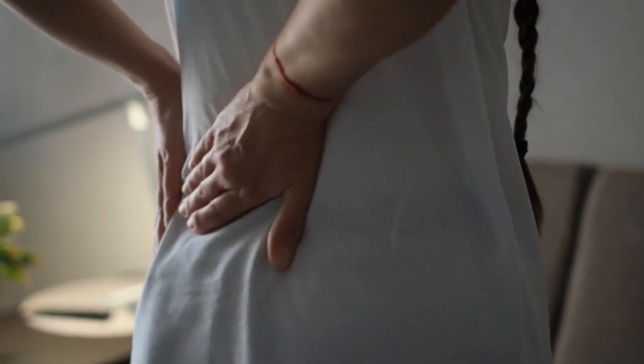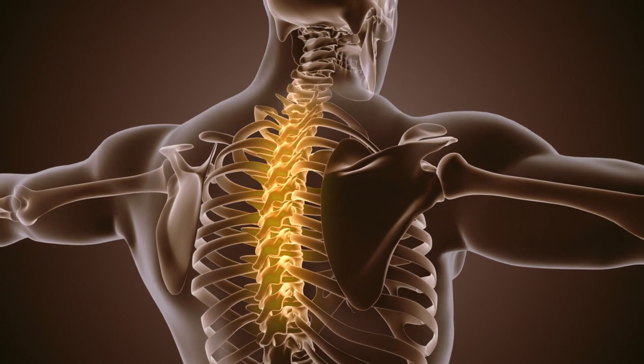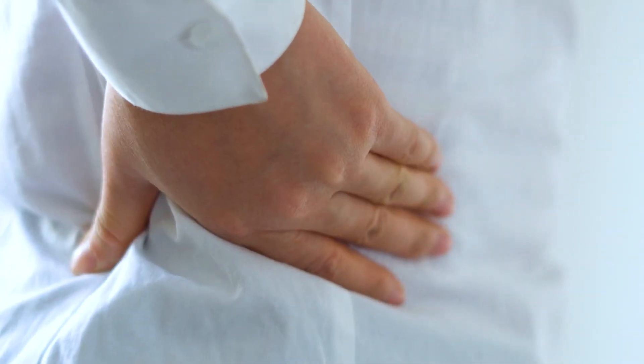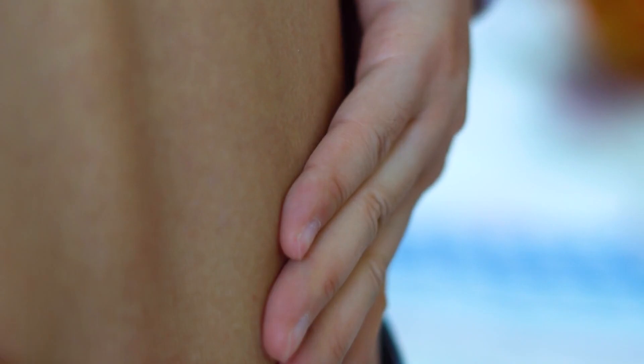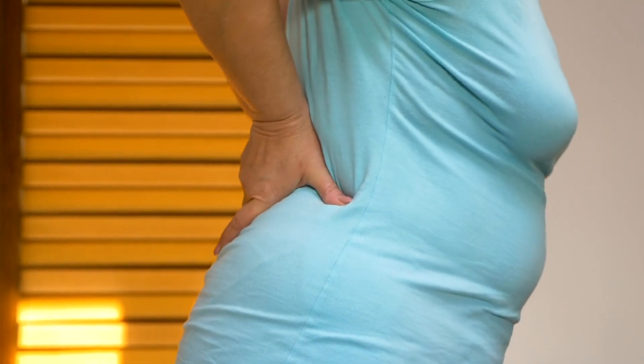How to Get Relief from Lower Back Pain at Home. Lower back pain is a common issue that affects millions of people worldwide. It can be caused by a variety of factors such as poor posture, improper lifting techniques, lack of regular exercise, excessive body weight, and more. Dealing with this pain can not only be physically draining but also impact your daily activities and quality of life.